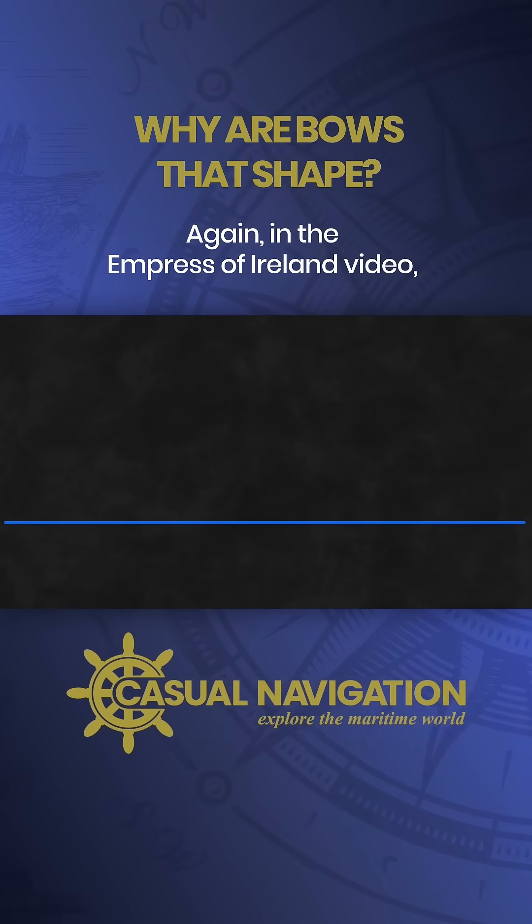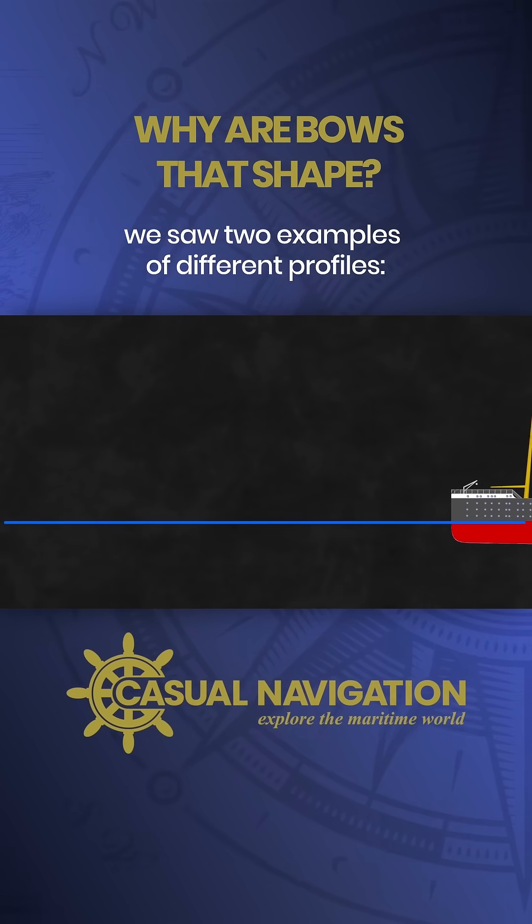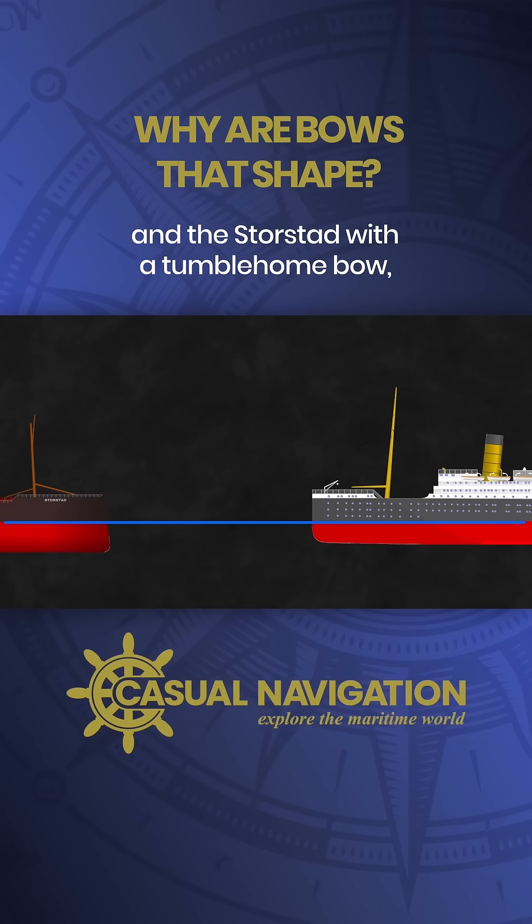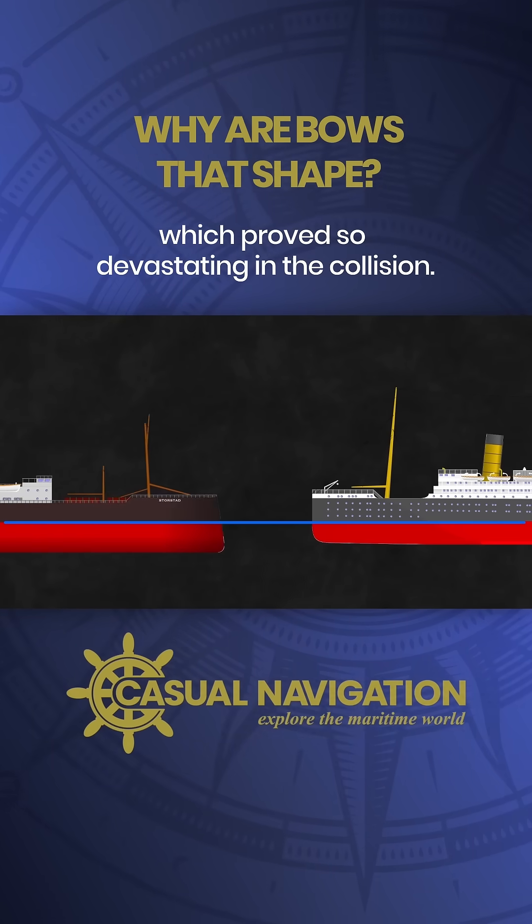In the Empress of Ireland video we saw two examples of different profiles: the Empress with her straight bow, which makes sense from a logical perspective, and the Storstad with a tumblehome bow, which proved so devastating in the collision.